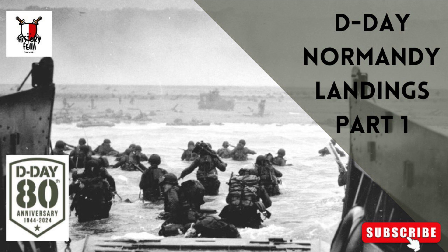As Brittany and Cotentin are peninsulas, it would have been impossible for the Germans to cut off the Allied advance at the relatively narrow isthmus, so these sites were rejected. With the Pas de Calais being the closest point of continental Europe to Britain, the Germans considered it to be the most likely initial landing zone, so it was the most heavily fortified region. But it offered few opportunities for expansion, as the area was bounded by numerous rivers and canals, whereas landing on a broad front in Normandy would permit simultaneous threats against the port of Cherbourg, coastal ports further west in Brittany, and an overland attack towards Paris and eventually into Germany. Normandy was hence chosen as the landing site.